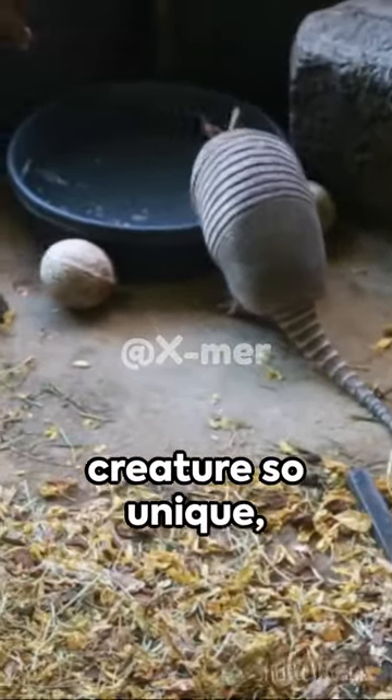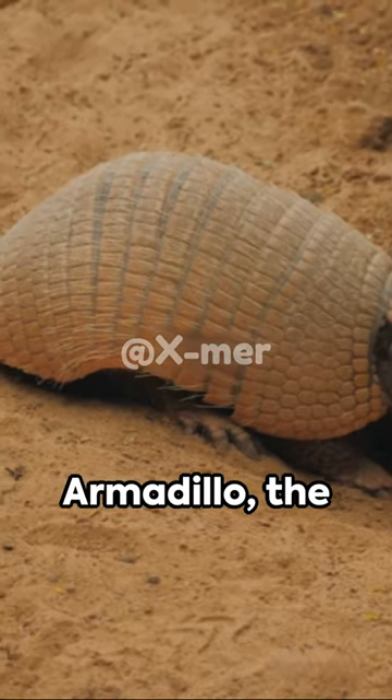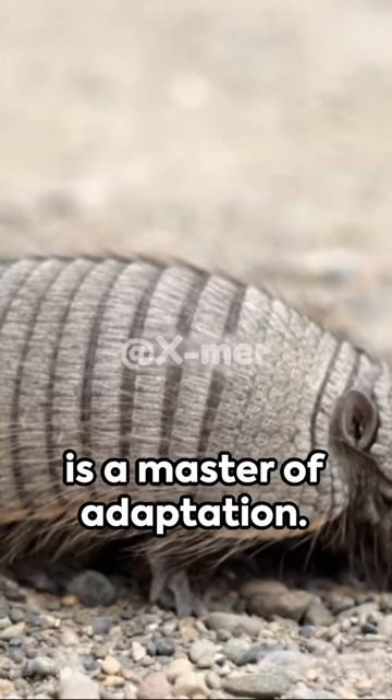Picture this: a creature so unique it seems almost mythical. Enter the Pink Fairy Armadillo, the world's smallest armadillo species. This captivating critter, with its soft, flexible shell, is a master of adaptation.